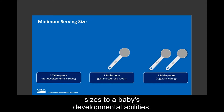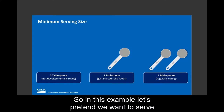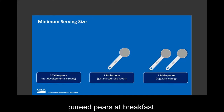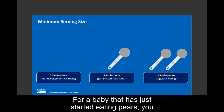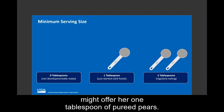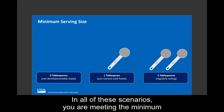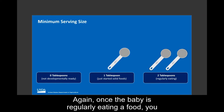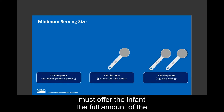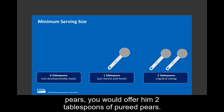For example, the minimum amount for vegetables and fruit at breakfast is zero to two tablespoons. For a baby not developmentally ready for solids, you would offer zero tablespoons of pears. For a baby who has just started eating pears, you might offer one tablespoon. For a baby who has been eating pears regularly, you would offer the full two tablespoons. Once a baby is regularly eating a food, you must offer the full amount of the minimum serving size.